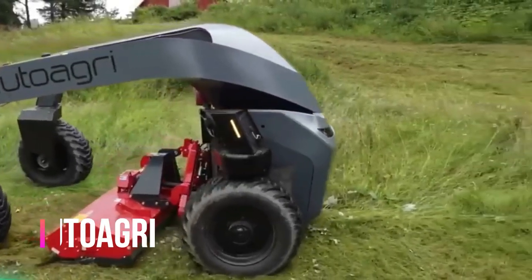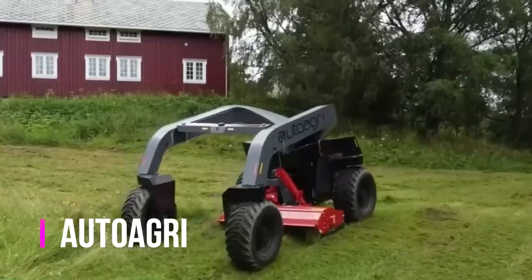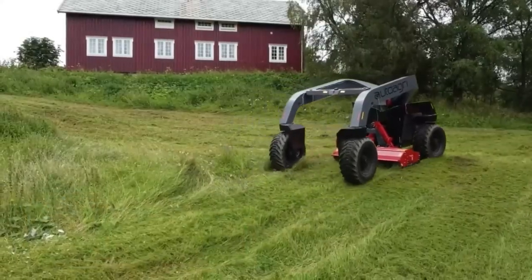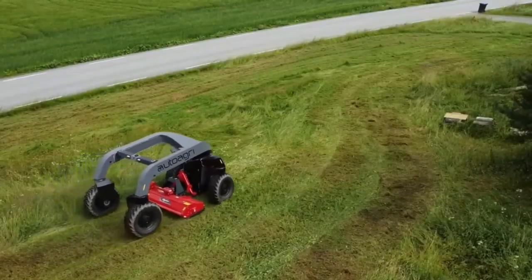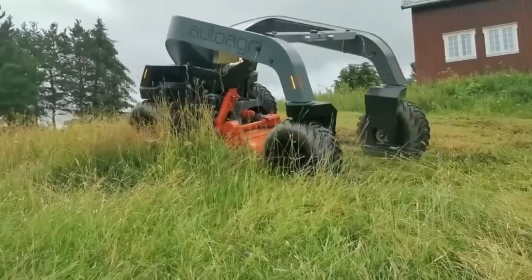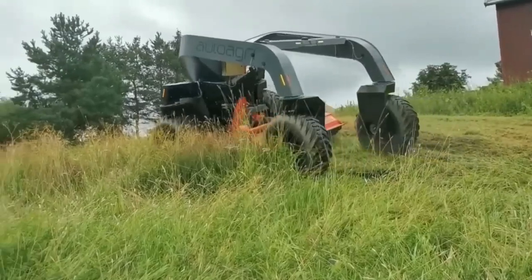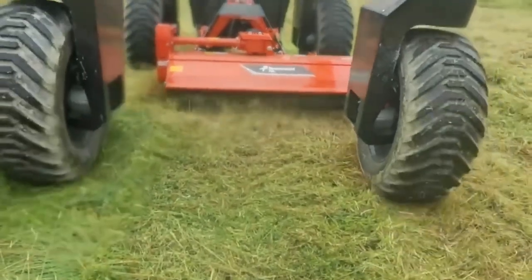Autogri — let's get acquainted with the Norwegian company Autogri and its autonomous robot for transportation of goods. The team promises the introduction of this technology will reduce traffic costs by about 60%. Thanks to an advanced sensor system, the robot is ready to work at any time of day. The robot is primarily focused on the agricultural market.